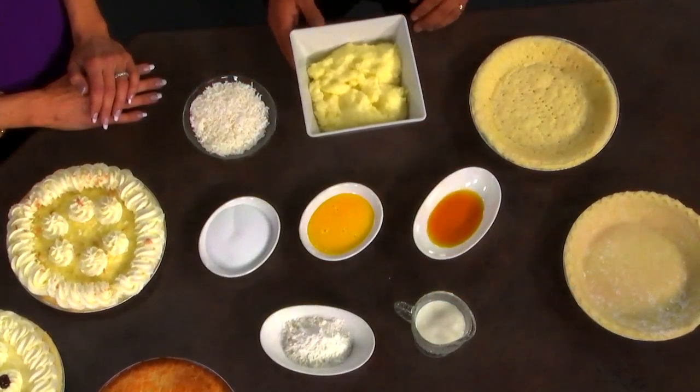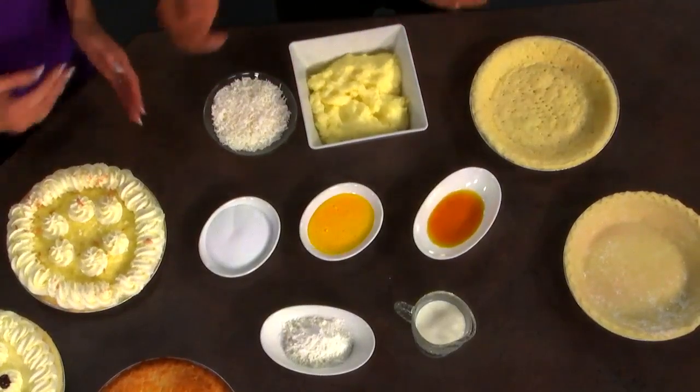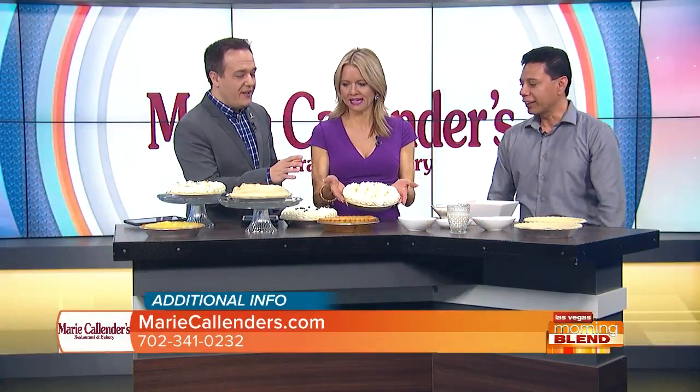So we mix it up. After we have our cream already done, we just mix the coconut in — and that will be the finished pie. There it is, the after. And like I said, they're on sale.